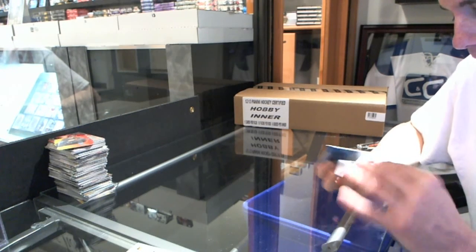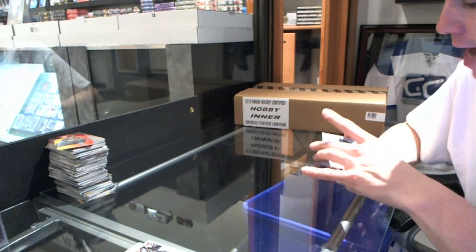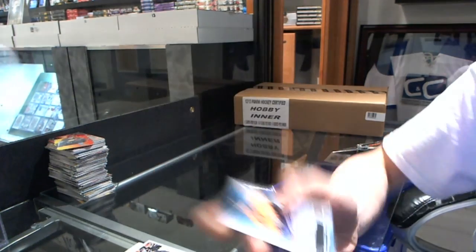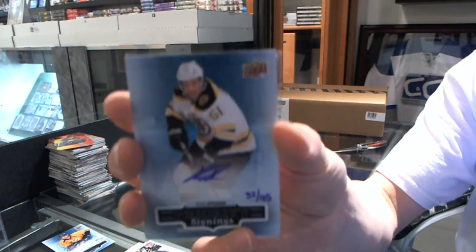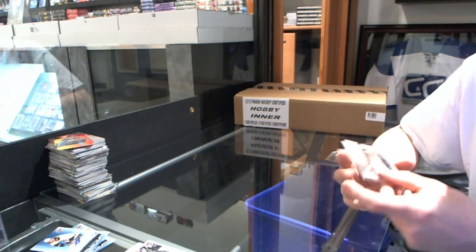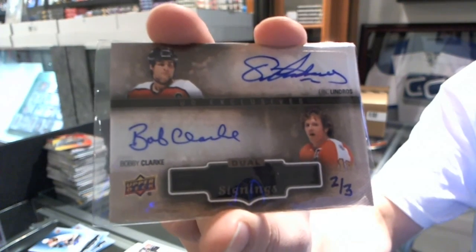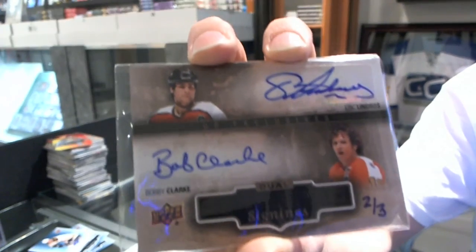And now the bonuses — a Priority Signings Autograph. These are going to be random between everybody. Priority Signings Autograph number 39 of 75 — Austin Watson. Priority Signings Autograph number 32 of 45 — Ryan Spooner. And we've got an Exclusives Priority Signings Dual Autograph, number 2 of 3 — Eric Lindros and Bobby Clarke.